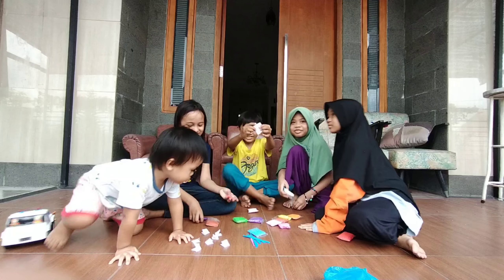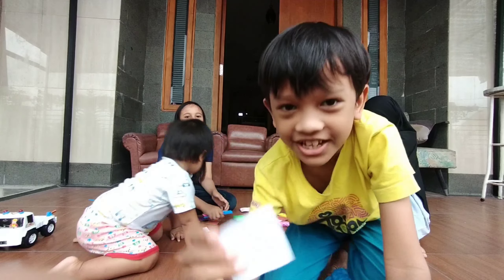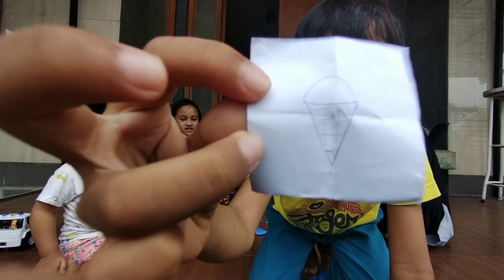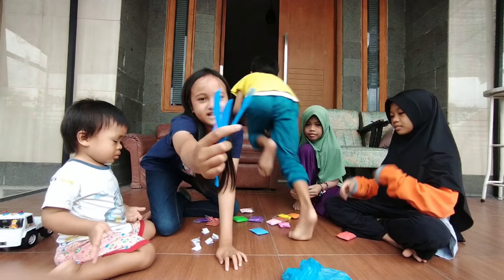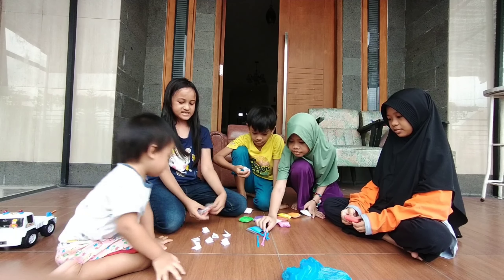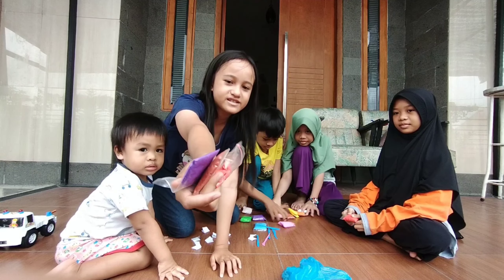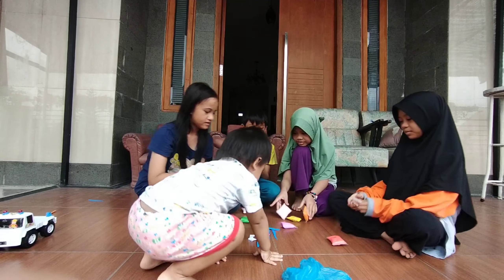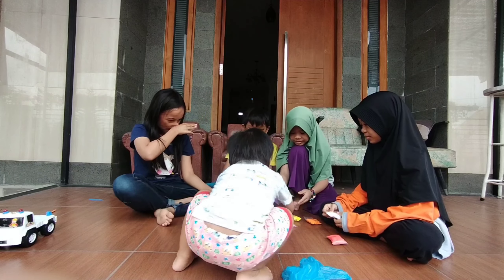It's ice cream! We're going to make ice cream. Okay, so we have these tools we can use to make the ice cream, and some clay we can use for adding details. Three... two... one... and start!